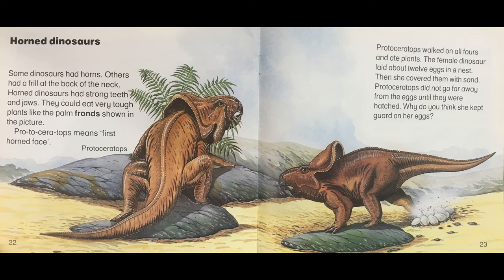Horned dinosaurs. Some dinosaurs had horns. Others had a frill at the back of the neck. Horned dinosaurs had strong teeth and jaws. They could eat very tough plants like palm fronds. Protoceratops means first horned face. Protoceratops walked on all fours and ate plants. The female dinosaur laid about 12 eggs in her nest. Then she covered them with sand. Protoceratops did not go far away from the eggs until they were hatched. Why do you think she kept guard on her eggs?